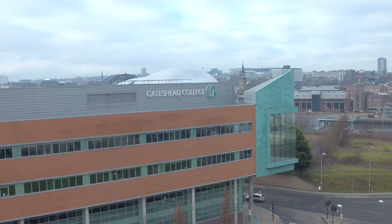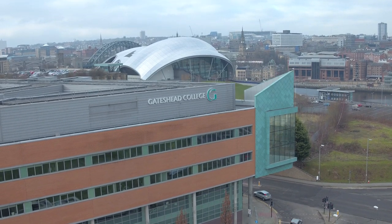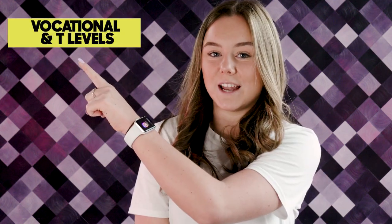On average, students here get better grades. The college is consistently in the top 10 in the country for student achievement — that's out of over 500 colleges. So it's really good news because you have one of the best colleges in England right here on your doorstep. There are three different study options: Vocational and T-levels, Apprenticeships, and A-levels.